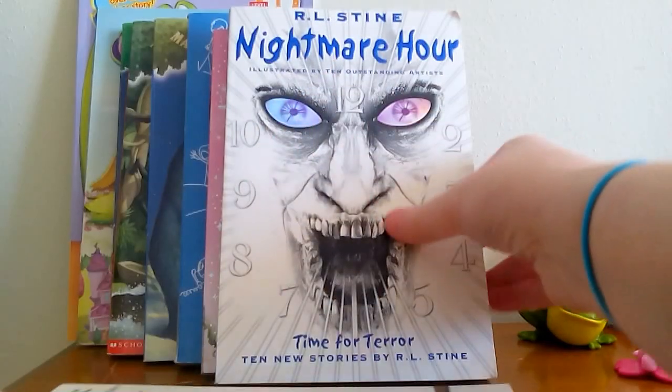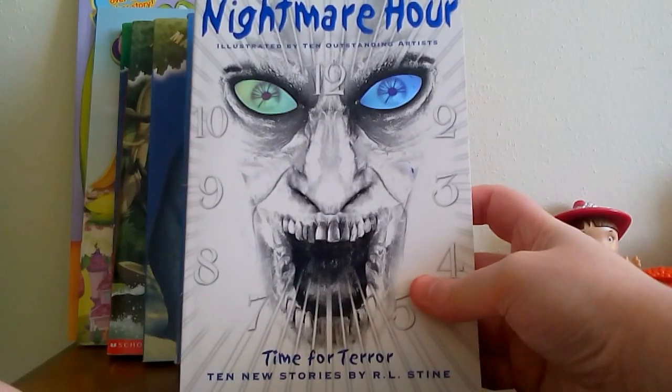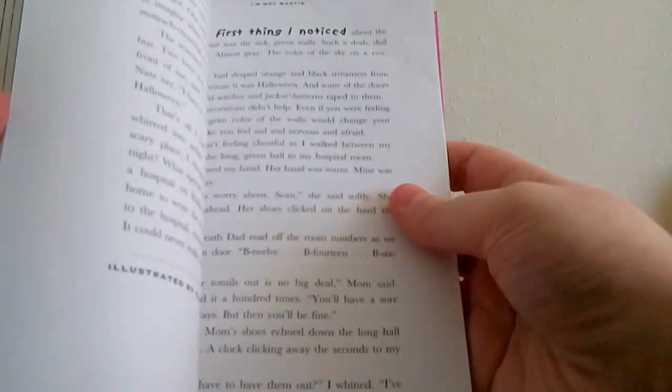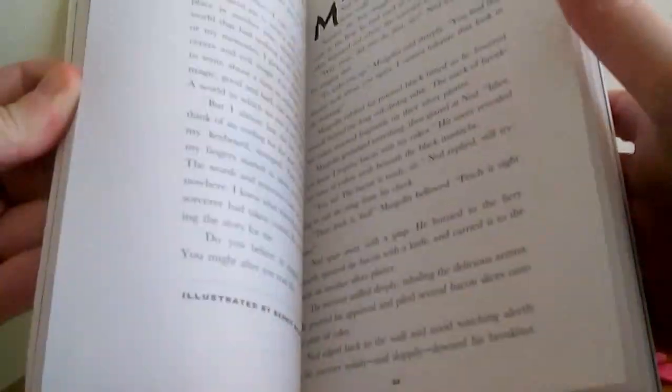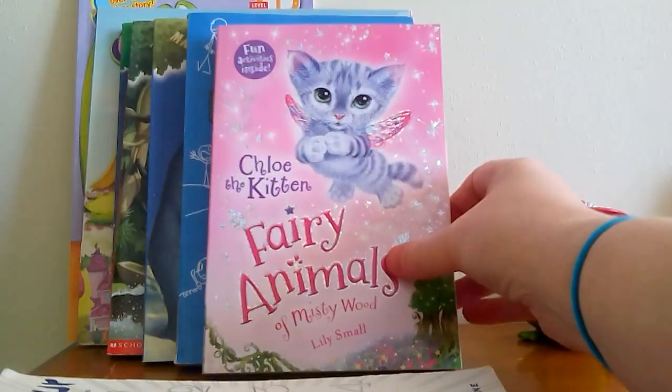The next book is R.L. Stine's Nightmare Hour. This is like 12 different short story horror stories, all by R.L. Stine, and each one has different illustrations by a famous artist. So there's a whole lot of different kinds of art in here too. I like short stories, especially creepy short stories, and I like R.L. Stine's Goosebumps and Fear Street. I thought I'd give it a try, especially since it was only 79 cents — all these were from Goodwill at 79 cents.